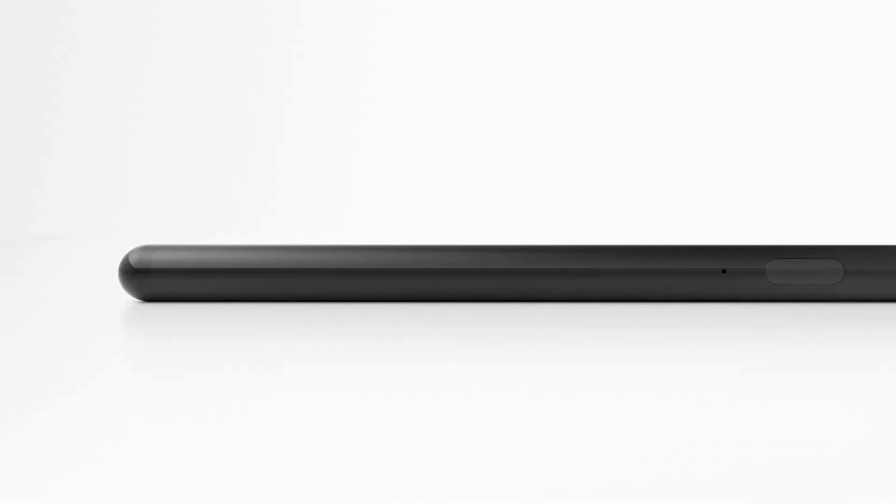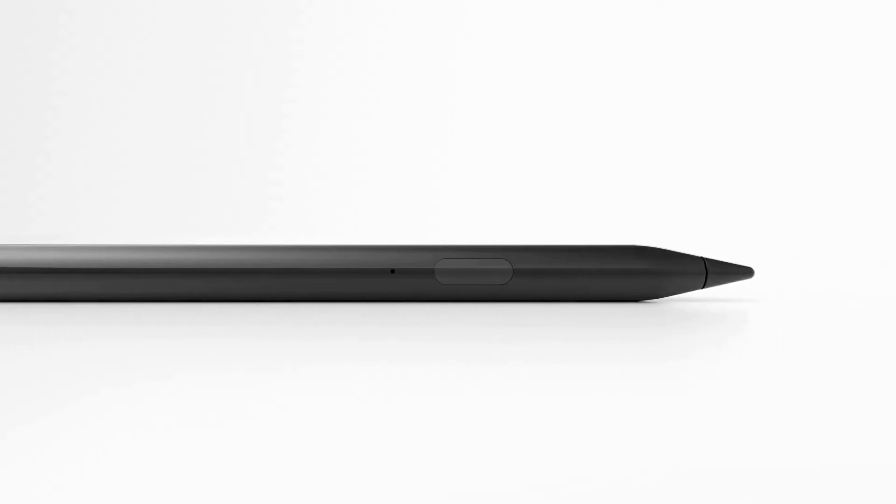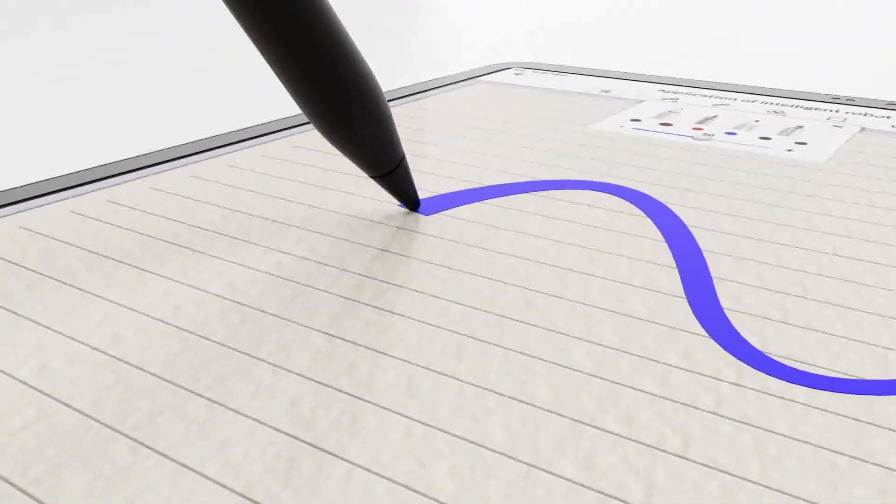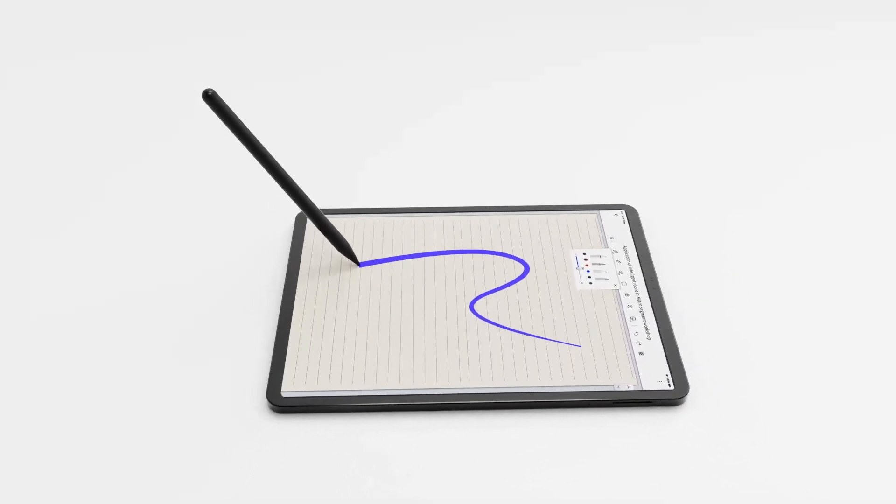You are free to develop Linux tablet apps by yourself, and we are also working with the Linux community to create more Linux tablet apps for GenOS. The GenPad Pencil is another perfect companion for GenPad A1. It supports 4096 levels of pressure, enabling an effortless experience for drawing and signing documents.